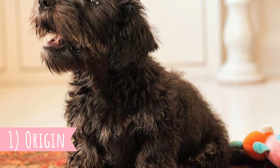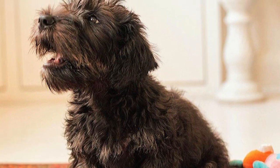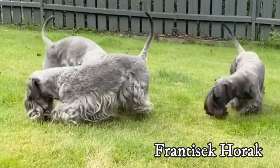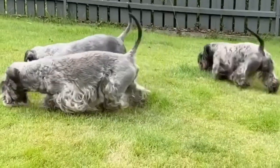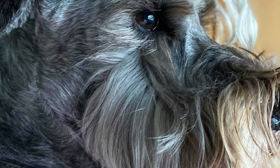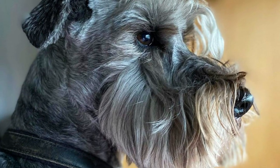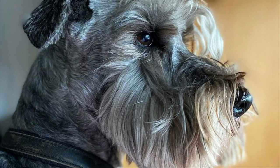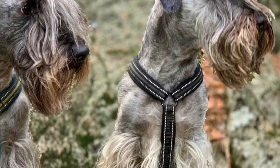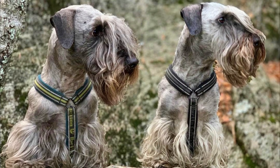Fact 1 - Origin. The Cesky Terrier is a relatively young dog breed, developed in the 1900s by Czech breeder František Horák by crossing the Sealyham Terrier with the Scottish Terrier. Horák wanted to create a great light, short-legged and well-pigmented hunting dog with a narrow chest and moderately sized head, which would be excellent at digging and have very good stamina and endurance. He started the breeding in the 1940s and the breed was officially presented to the public in 1956.